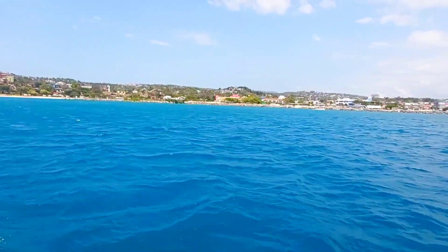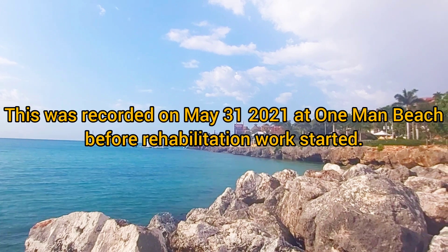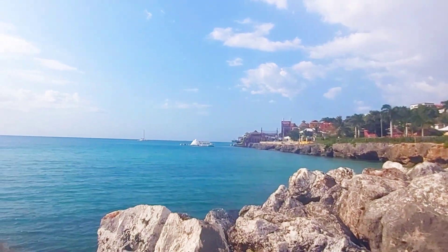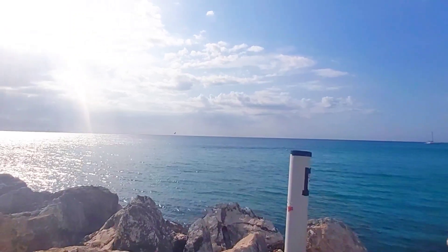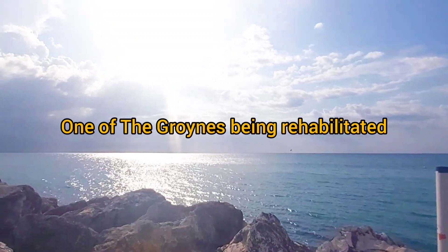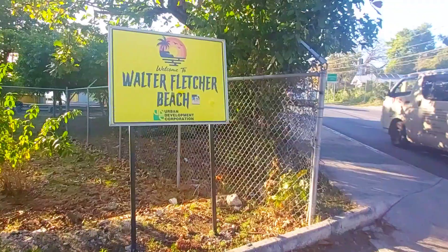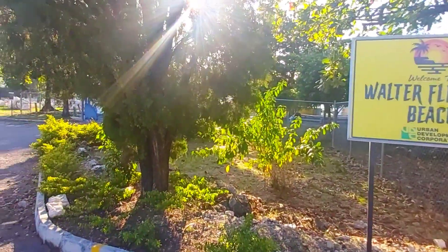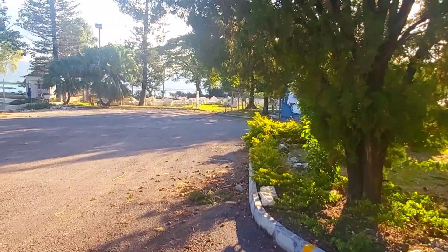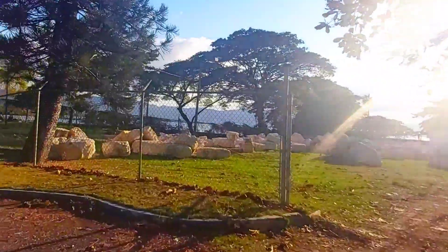Number two: as previously discussed, the UDC is presently working on rehabilitating groins on Montego Bay's coastline. Work started in November of 2021 and as you can see, it's still going on. This is Walter Fletcher Beach, one of the sites where the construction is taking place. These boulders are going to be used in the construction of the groins.